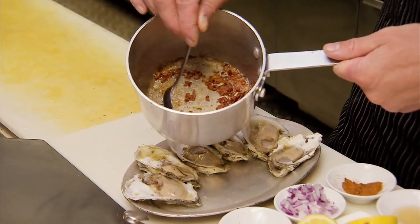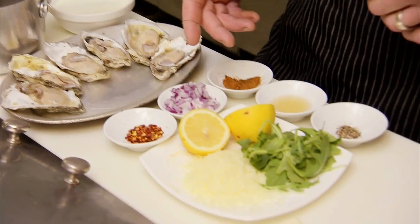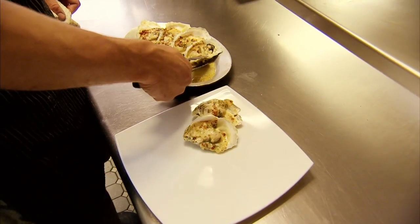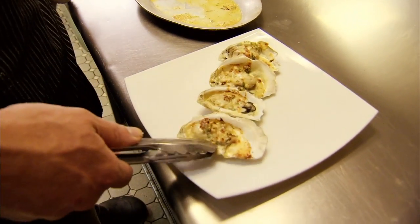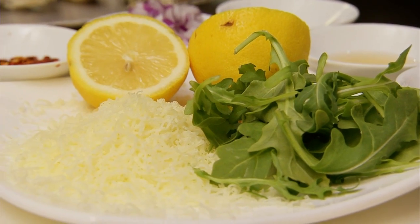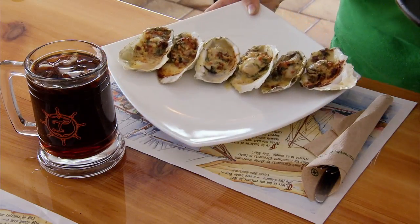Today Travis is making Oysters Bubbafeller, a variation on the famous Oysters Rockefeller. He starts with rendered bacon fat, then adds onion and garlic, cracked pepper, lemon juice, heavy cream, arugula, and Parmesan cheese — all mixed and baked into cheesy goodness.